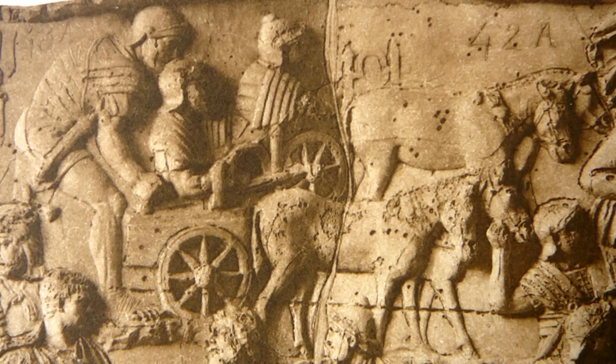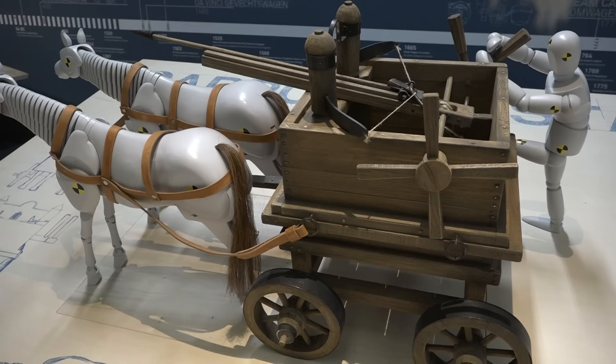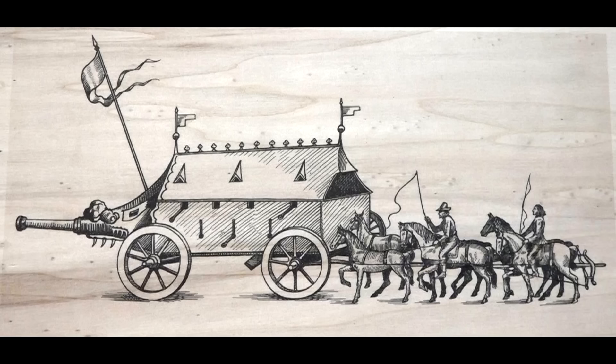These two appear to be about to shoot, suggesting that they shot forwards without dismounting. This model seems to have been based on this much later engraving from 1552. But at least it's more like a tank.